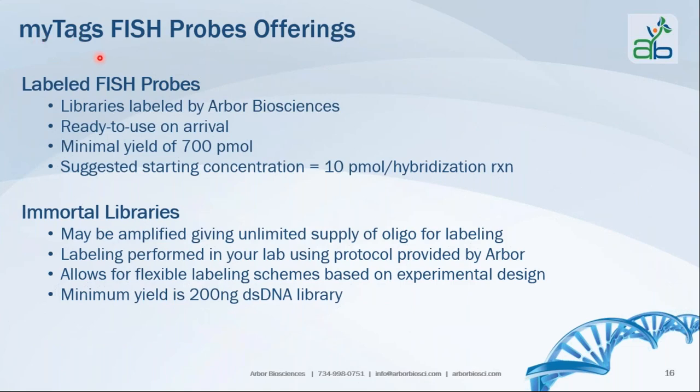MiTads FISH probe offerings include labeled FISH probes, which are labeled by our team at Arbor Biosciences and ready to use upon arrival. Synthesis provides a minimum yield of 700 picomoles. The suggested starting concentration is 10 picomoles per hybridization reaction, though this may vary per application. You have at least 70 hybridization reactions per tube with the labeled FISH probe products.